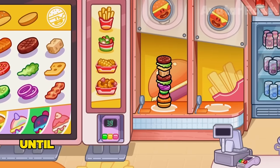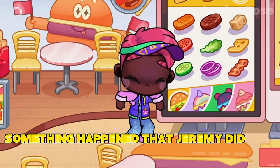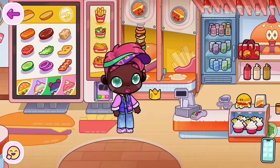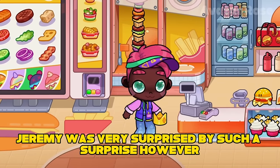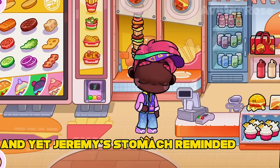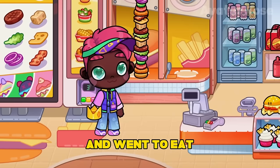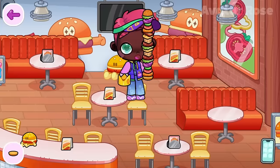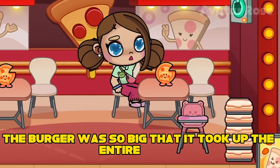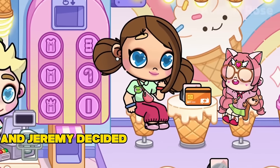Jeremy added more and more ingredients until the burger reached the ceiling. And so, when the hamburger finally reached the ceiling, something happened that Jeremy did not expect — a small crown of real gold fell out. Jeremy was very surprised by such a surprise. However, the crown was so small that it did not fit on his head. And yet Jeremy's stomach reminded him of why he had come to this cafe, so he took his new golden crown along with the huge hamburger and went to eat. Jeremy sat down on the seat with the sofa and put his hamburger on the table. The burger was so big that it took up the entire table and Jeremy had nowhere to put the crown.